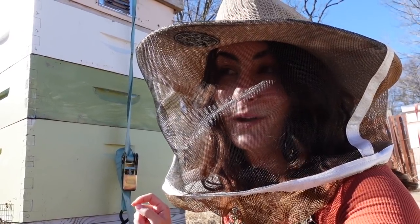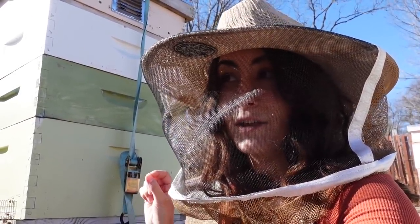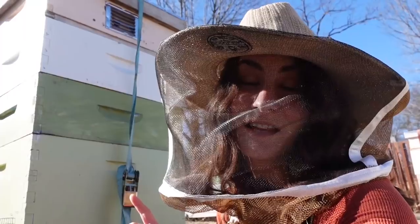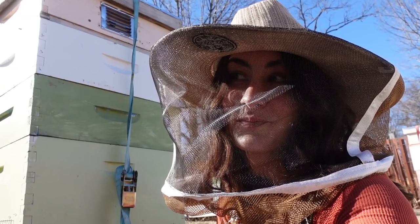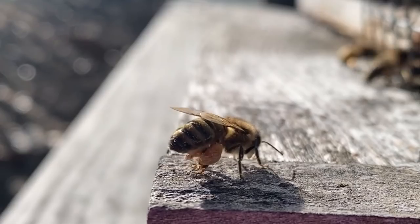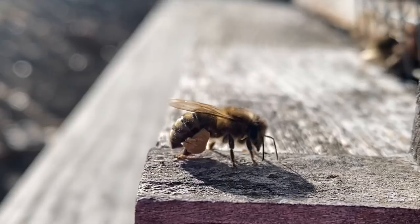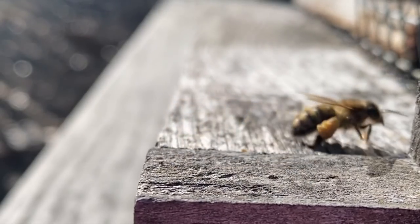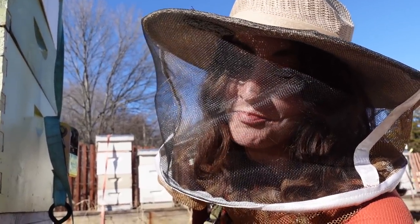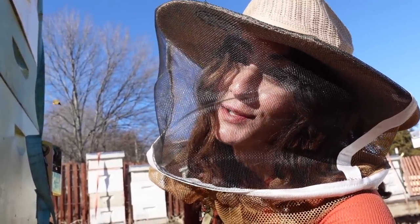I am truly blown away at how God has designed these amazing little creatures and how they work, live, and thrive in our area. I'm excited to share that with you guys. Thank you for watching, and as always — don't be afraid to get your hands dirty and learn something old.